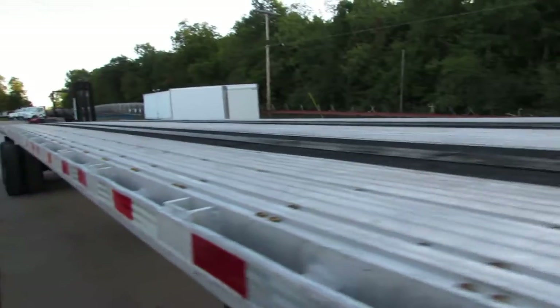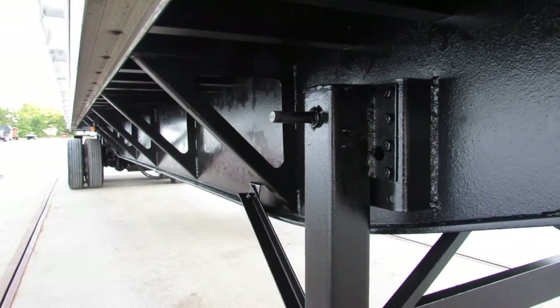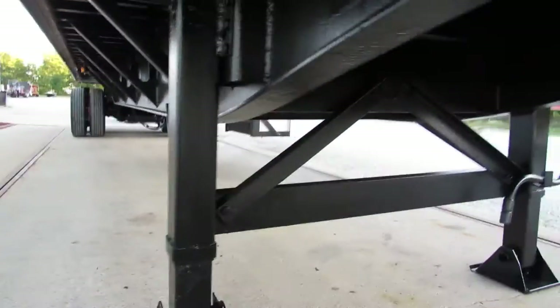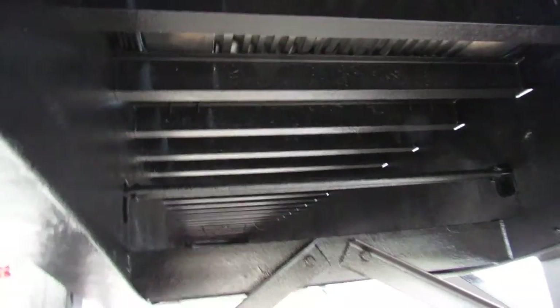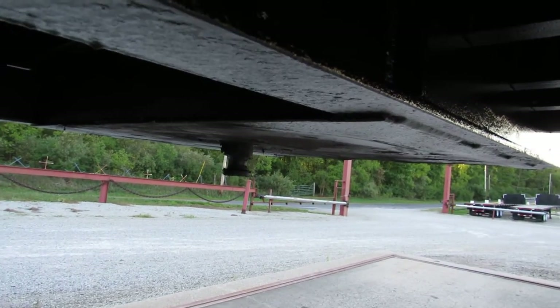As we come down the side of the unit, we're going to tip underneath and take a look to see that these beams have been blasted, primed, and repainted. Come up underneath and you can see how nice and clean this unit is. For a $19,990, it's a beautiful looking unit. You can see the kingpin plates are in phenomenal shape, nice and flat and ready to work for you.